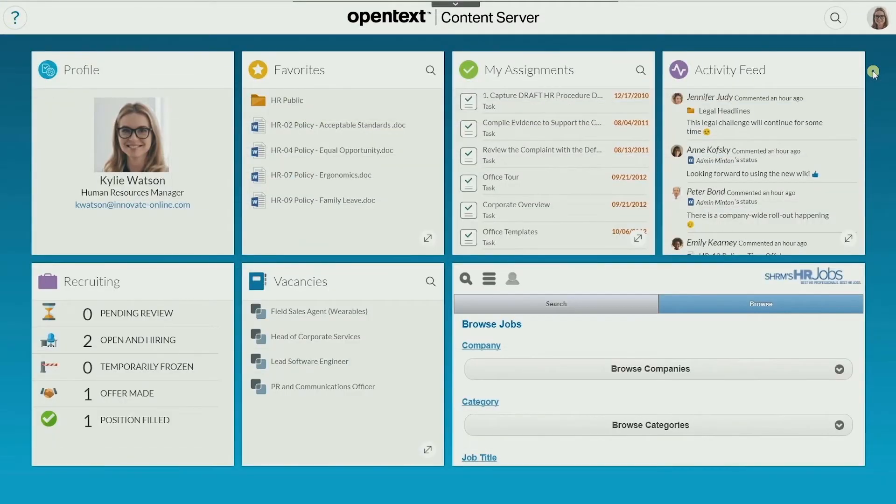Content Suite provides a unified collaborative environment that lets people see what everyone else is working on, allowing teams to share knowledge and get work done.